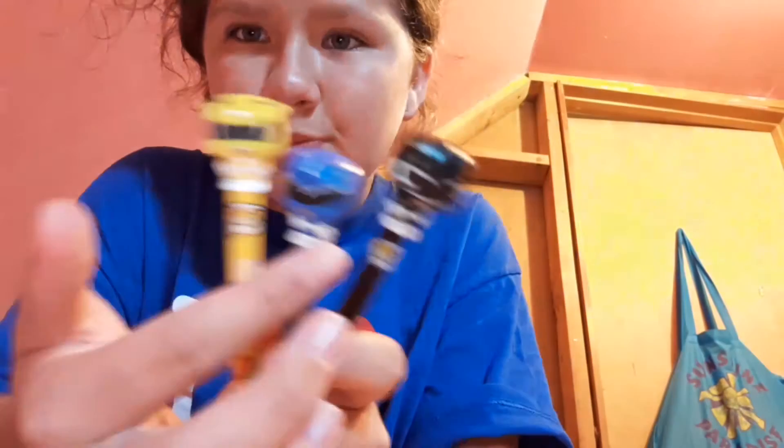This year I'm going to try to be more productive and more organized. In my locker I'm going to have a little case for pens and pencils, just in case I forget one. So these are the first three fun pens I have. I love Power Rangers, so I got the black Power Ranger, blue Power Ranger, and yellow Power Ranger — and they're pens!